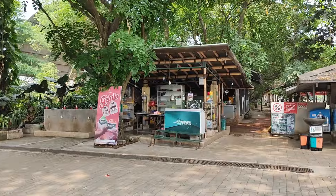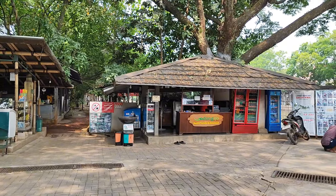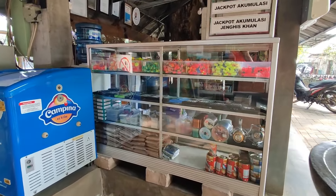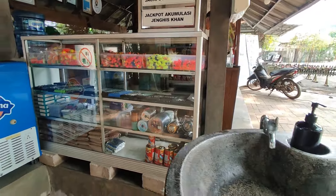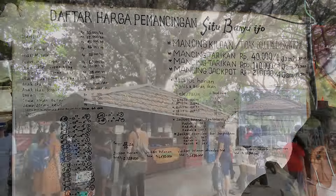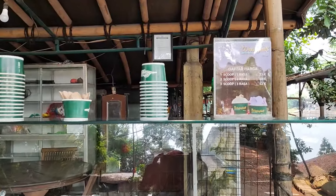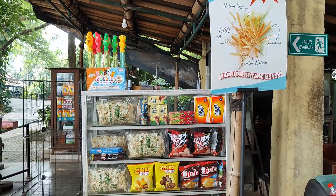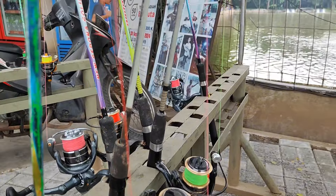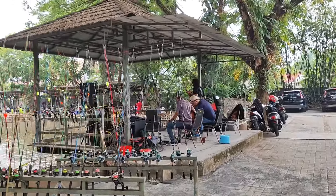Sekarang kita mulai jelajah dari bagian paling bawah dulu ya, yaitu area pemancingan. Di bagian depan ini terdapat satu buah kiosk jajanan, area loket, dan juga area panggung. Di area loket gak cuman untuk pembayaran tiket masuk aja, tapi ada juga penjualan ataupun penyewaan perlengkapan pancing kayak umpan, kail, alat pancing, dan masih banyak lagi. Untuk kiosk jajanannya menyediakan gelato, mainan anak, snack, dan juga aneka minuman. Di bagian tengah tersedia satu buah panggung yang biasanya diisi acara live music.